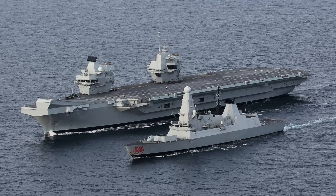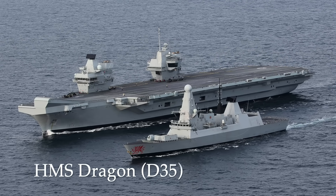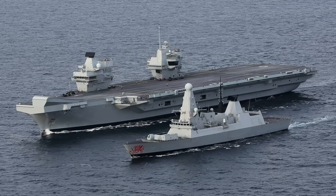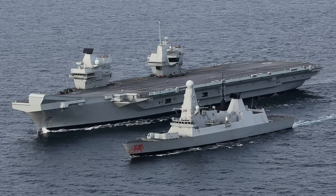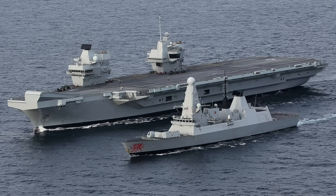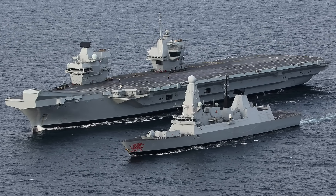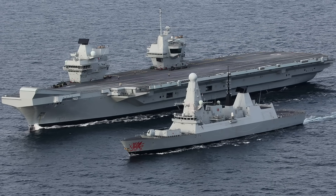HMS Dragon is operational, having recently completed an extensive maintenance period and her PIP upgrades. The PIP work was undertaken at Portsmouth and was completed by late 2024/early 2025. In May 2025, she successfully participated in live-fire exercise Formidable Shield 25.